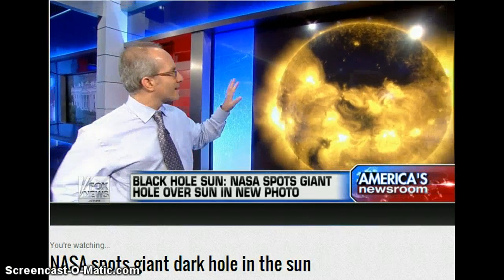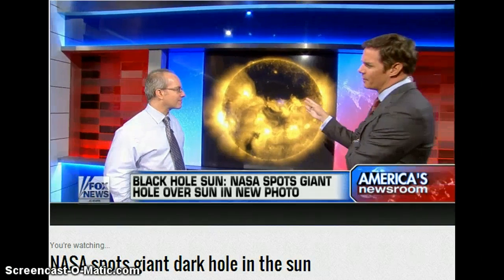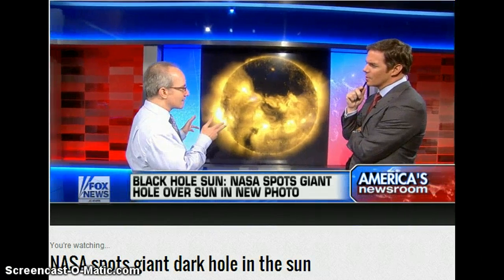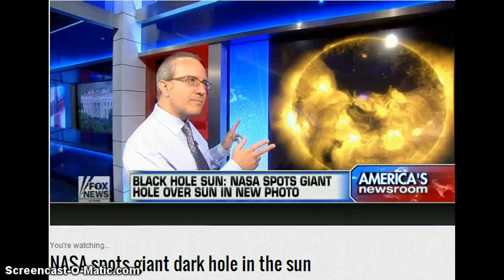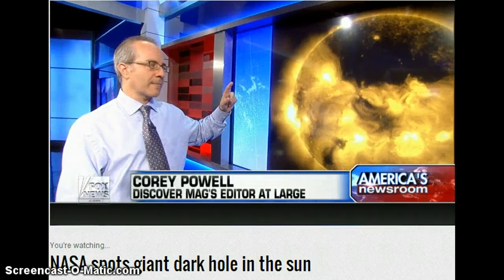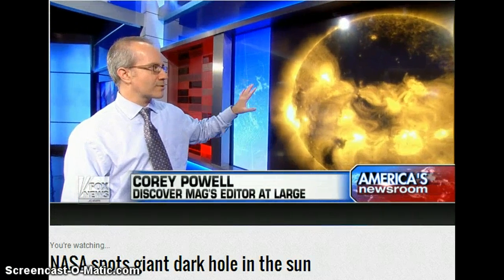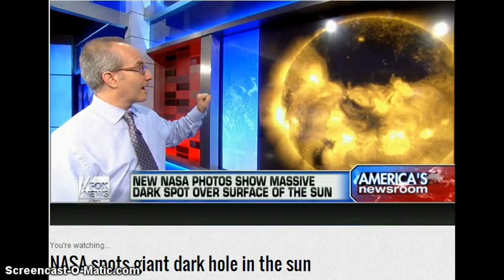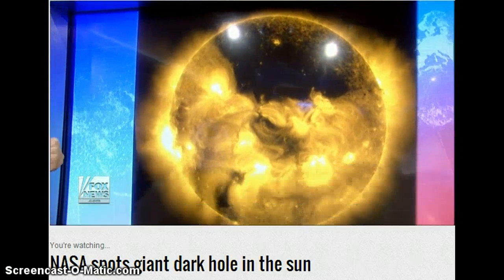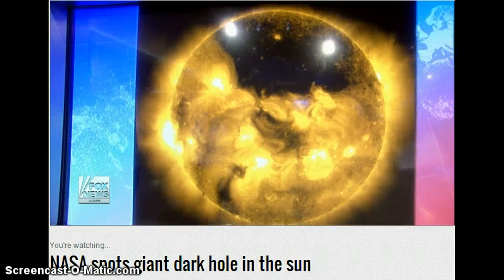This is a minor one. What this means is this is what the sun does all the time and we don't really know why it does it. There's an 11-year cycle of solar activity, and right now we're going into a time of peak activity. That's when all those things I was talking about — your power lines, your satellites — we really need to watch for all that.